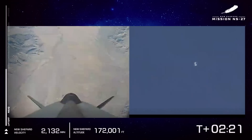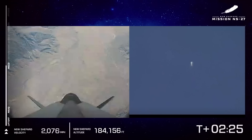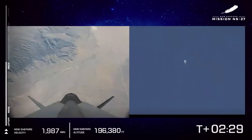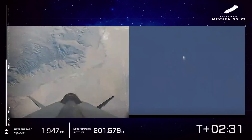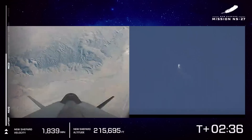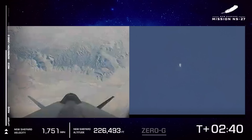165,000 feet — we've approached 2,000 miles an hour. And there's MECO. We've just shut off the main engines, and now the vehicle is going to be coasting on its journey up to space. The views that astronauts would be getting if they were looking out the windows on a flight like today would be just spectacular at this point.